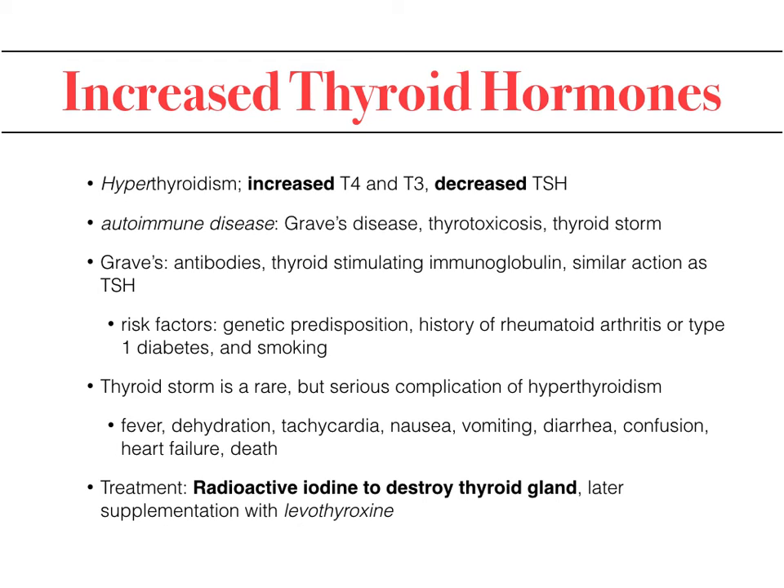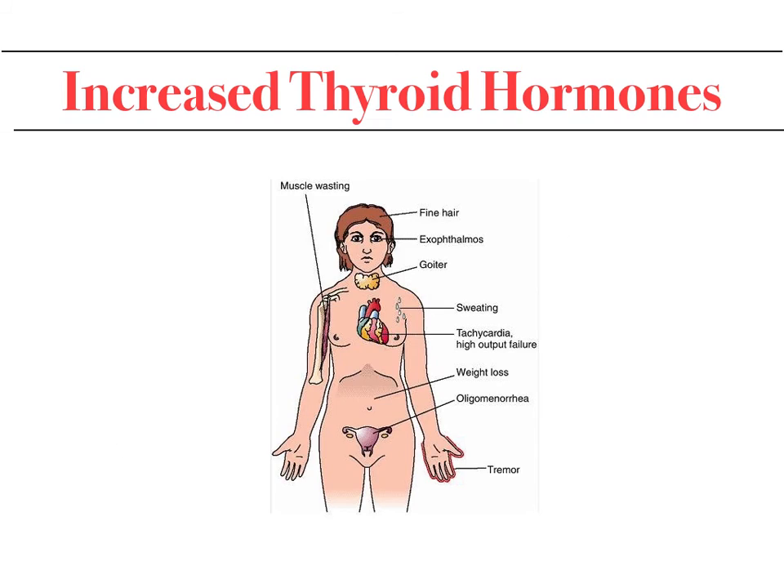Thyroid storm is very rare but can have catastrophic complications including fever, dehydration, tachycardia, and even death. Treatment for Graves' disease involves radioactive iodine to destroy the thyroid gland, followed by supplementation with levothyroxine; in some cases surgery may be indicated. Clinical signs of increased thyroid include fine hair, exophthalmos (eyes appearing large), goiter, sweating, palpitations, irritability, weight loss, and tremors.